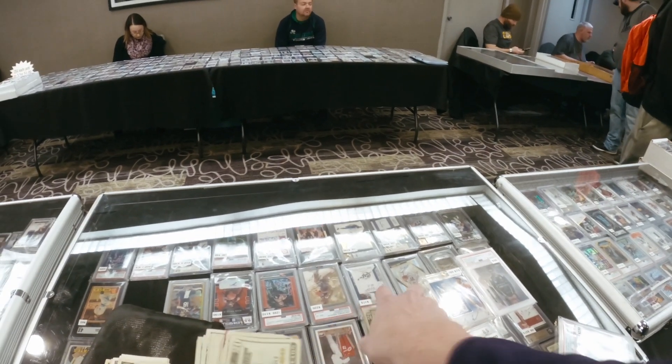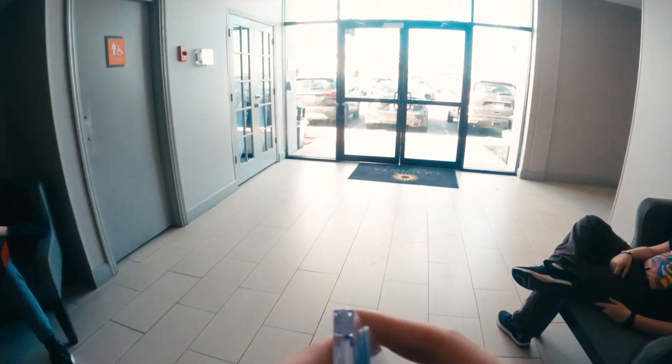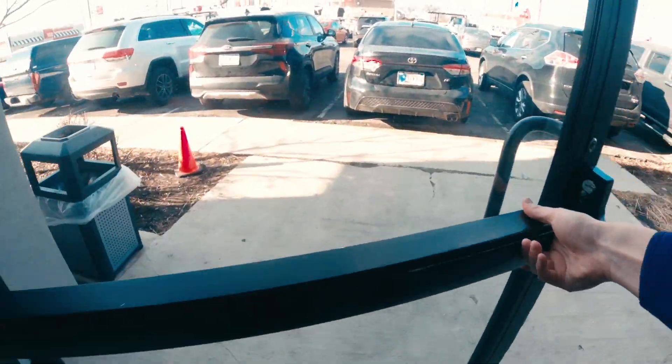So there you have it, folks. I'm happy I picked up this LeBron James rookie as he continues to break records and solidify his place in NBA history. Thanks for watching and happy collecting.